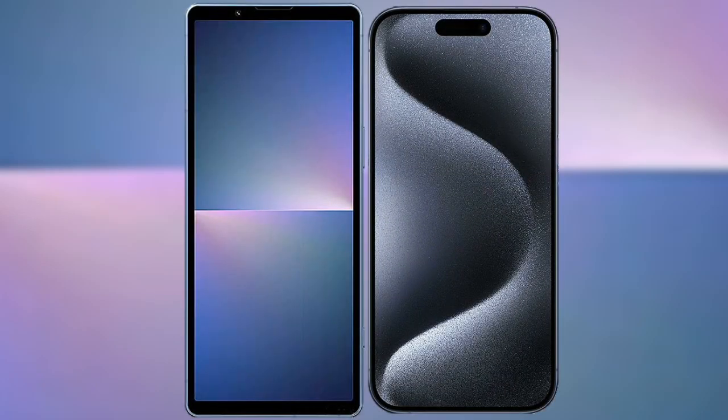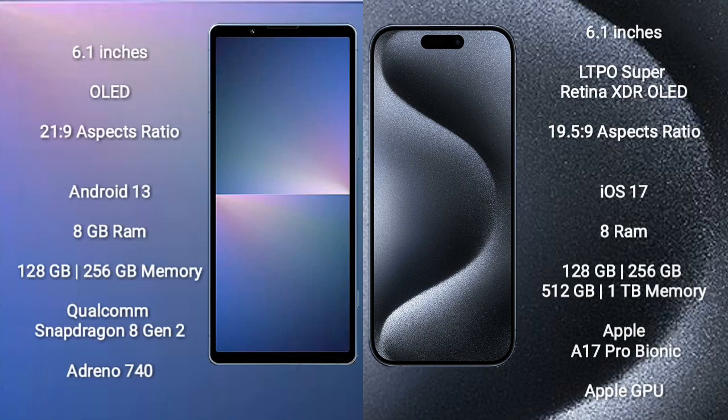I will compare the new Sony Xperia 5 Mark 5 with iPhone 15 Pro. Sony Xperia 5 Mark 5 comes with a 6.1-inch OLED display and aspect ratio 21x9. iPhone 15 Pro comes with a 6.1-inch LTPO Super Retina XDR OLED display and aspect ratio 19.5x9.